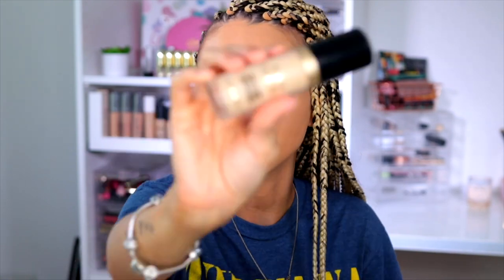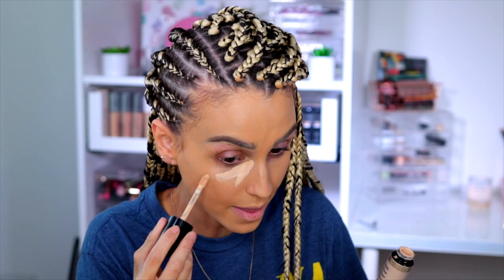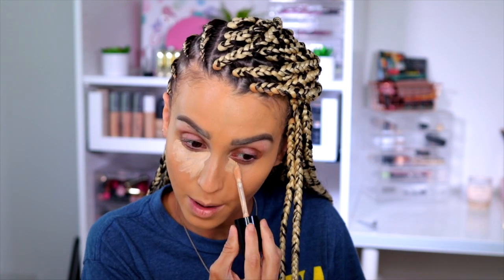Then we're going to move on to my favorite concealer at the moment — it is the Too Faced Multi-Use Sculpting Concealer. I love this concealer. This is the second tube I've bought and I will continue to buy it.